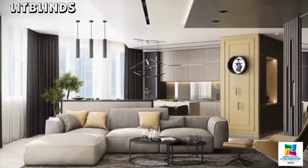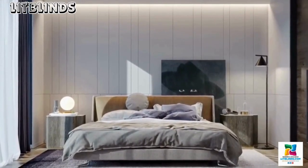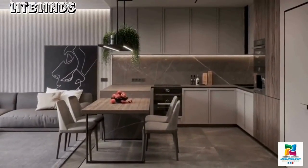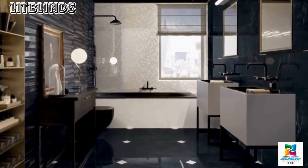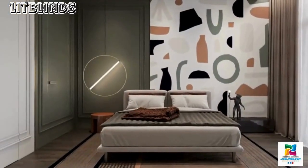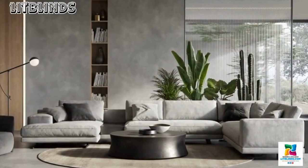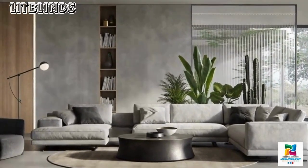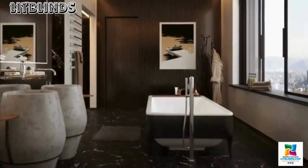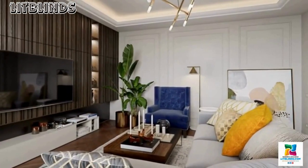Luxury home decoration extends beyond the visual realm — it is an immersive experience that engages all the senses. Scented candles, aromatic diffusers, and carefully chosen artworks contribute to the olfactory and emotional dimensions of the space. The integration of smart home technology discreetly enhances the convenience and comfort of daily living, allowing for seamless control of lighting, climate, and entertainment systems. One of the defining features of luxury home decoration is the emphasis on spatial design. Grand foyers, sweeping staircases, and expansive living areas create a sense of openness and grandeur. Architectural elements such as coffered ceilings, marble columns, and intricate mouldings add a layer of timeless elegance to the overall design.